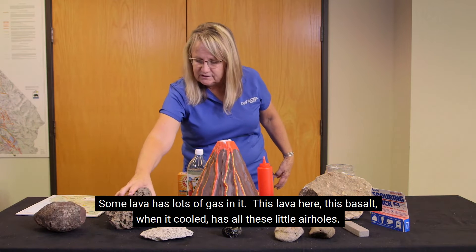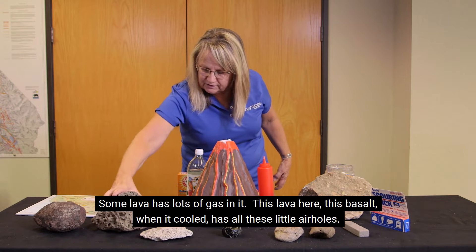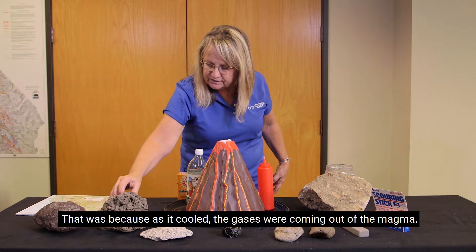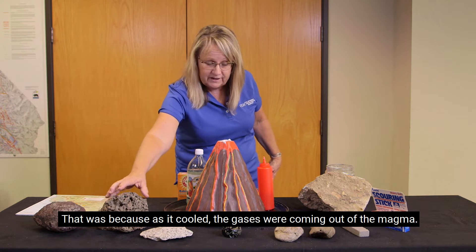Some lava has lots of gas in it. This lava here — this basalt — when it cooled has all these little air holes, because as it cooled the gases were coming out of the magma.